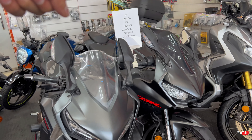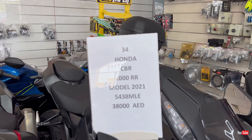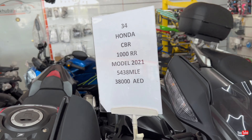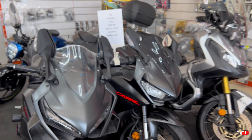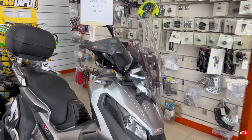Next we have another beast — another favorite bike: the GSX-S 750, a street naked bike. The model is 2015, price is 17,500 dirhams, and the mileage on it is 19,500 kilometers.